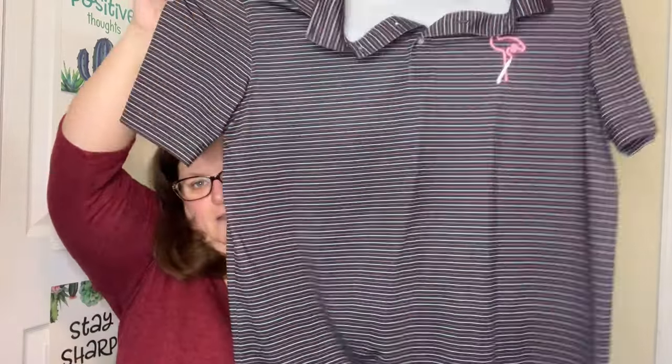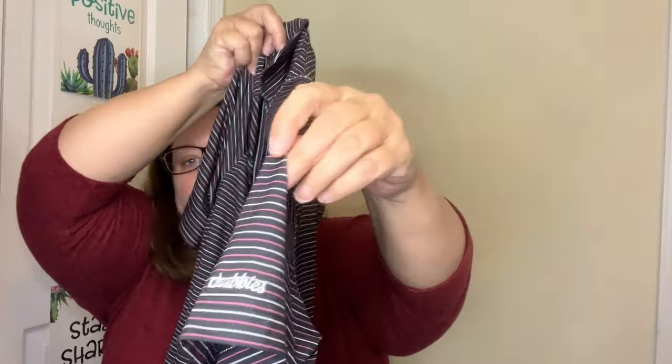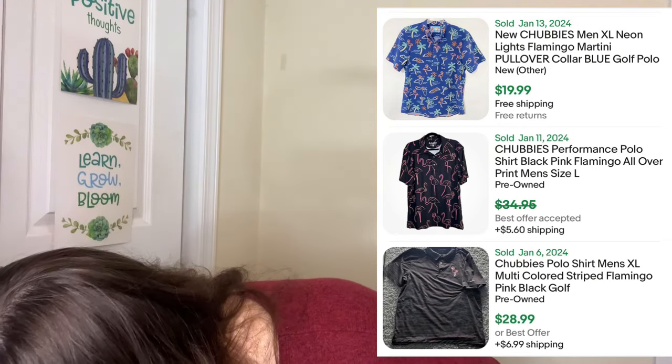First time ever finding this brand — this is a men's polo shirt, it's got this hilarious flamingo on it. On the sleeve it says Chubbies. I know their men's swimsuits do well; I'm not sure about the polos, but I did grab it. It's my first time finding it. It's got this cool pink and white print on, like, a black polo. It's made out of athletic material, so I did like that.